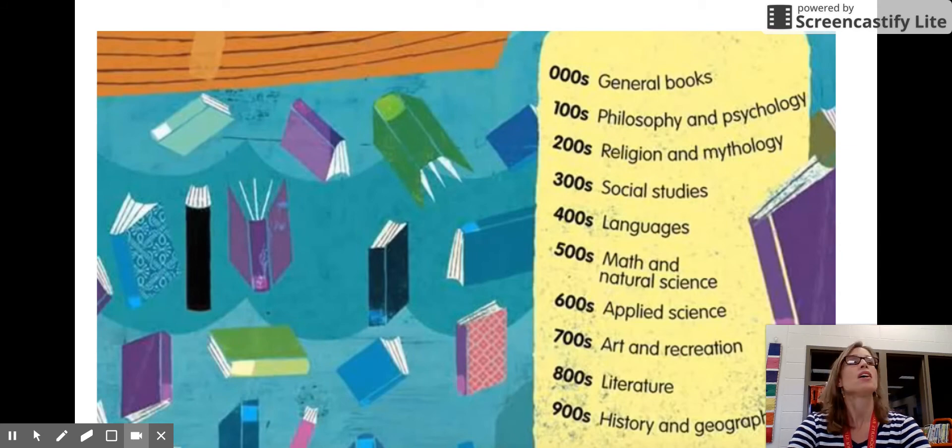The three-hundreds is social sciences — the one with things about different jobs, holidays, the military, government, customs, social problems, folklore, law, as well as fairy tales and folk tales. And the four-hundreds, the last one we talked about today, is languages — anything about any language in the whole world. We don't have books on every language here at our school, but if you're interested in English, sign language, or some other languages, this is the area to come to.